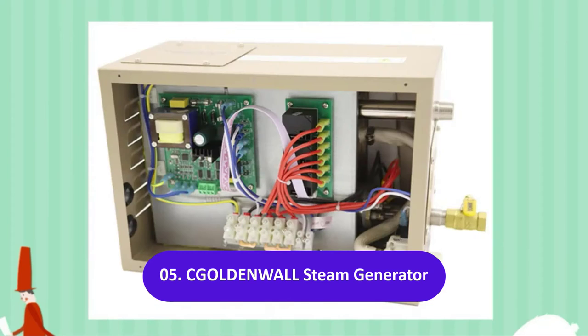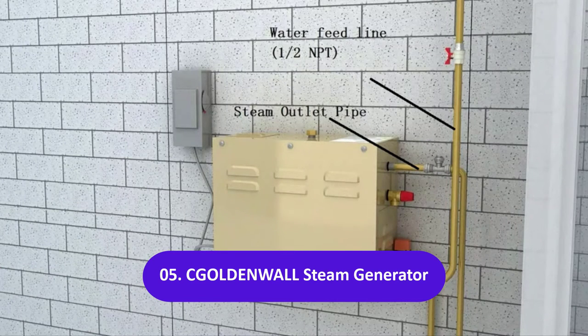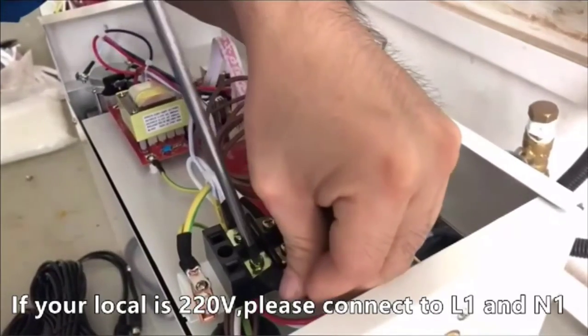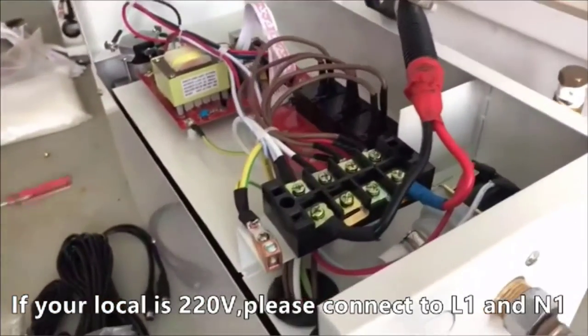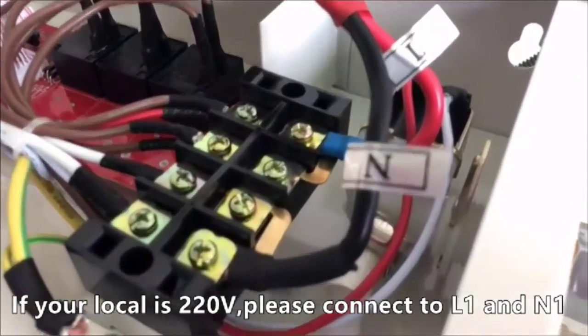The Golden Wall steam generator may be less expensive, but that is primarily because it is an off-brand — it doesn't mean they skip quality. The unit comes with a controller that allows you to set the runtime from 1 to 60 minutes as well as the temperature between 95 and 131 degrees Fahrenheit.